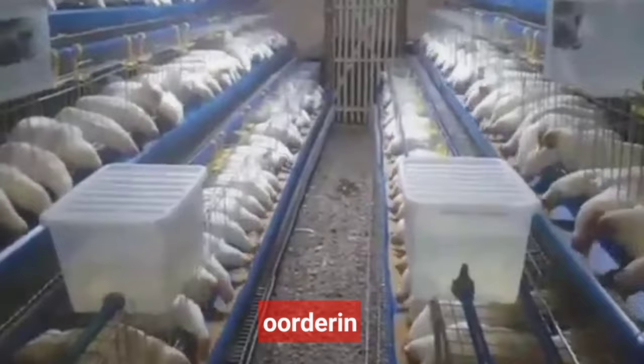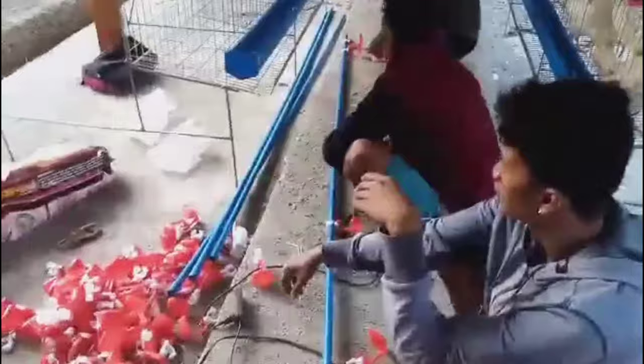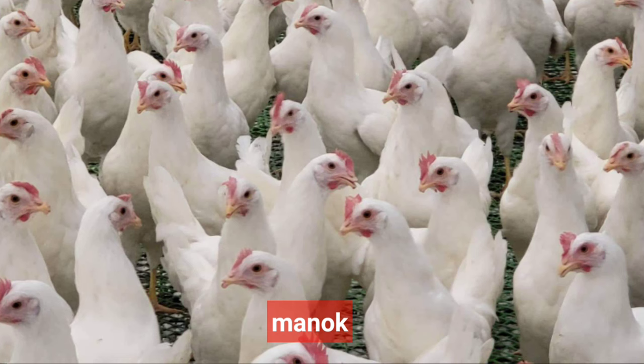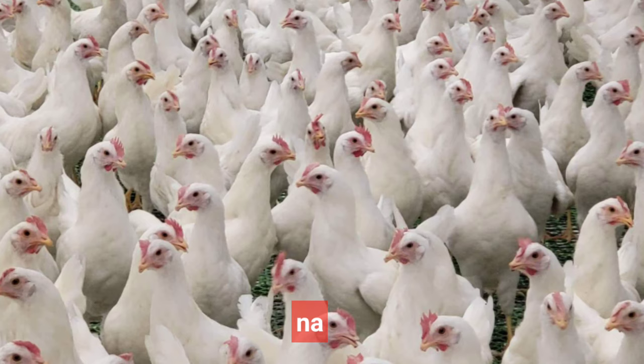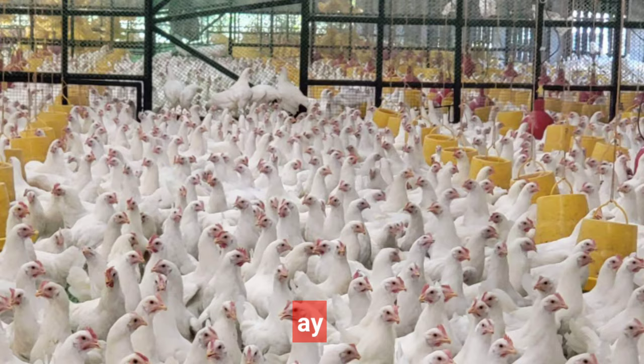Sa bawat package po na inyong o-orderin ay may kasamang cage, katulad po nito nang nakikita ninyo sa video ngayon. Ang breed naman ng manok na paitlugin ay Decalwhite o Luman, dahil sila ang breed na matibay sa pabago-bago na panahon natin ngayon — lalo na't madalas umuulan at minsan ay sobrang init. Kaya itong mga breed na ito ay may laban sa ating klima.